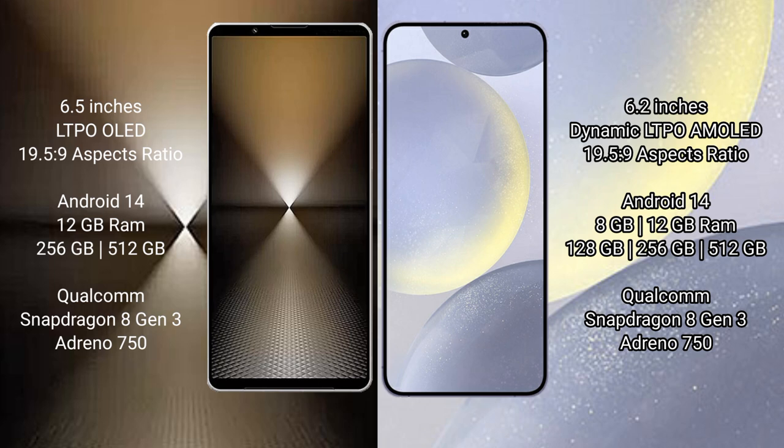Sony Xperia 1 Mark 6 runs on the Android 14 operating system. Samsung Galaxy S24 also runs on the Android 14 operating system. Sony Xperia 1 Mark 6 comes with 12GB RAM and